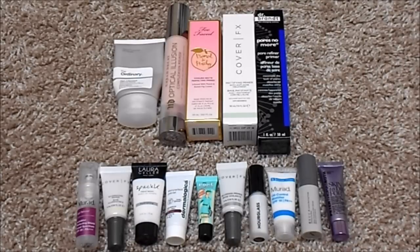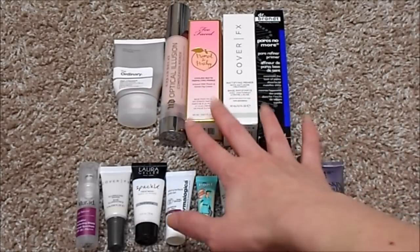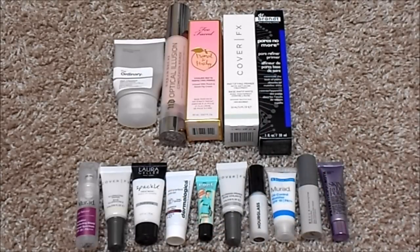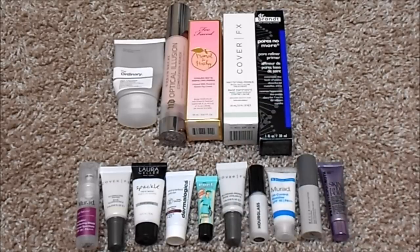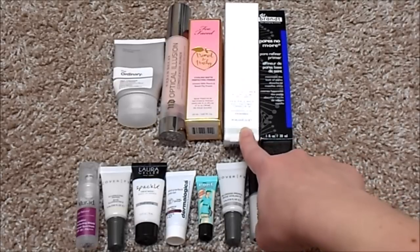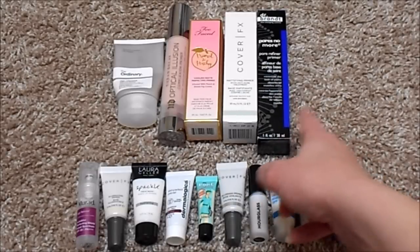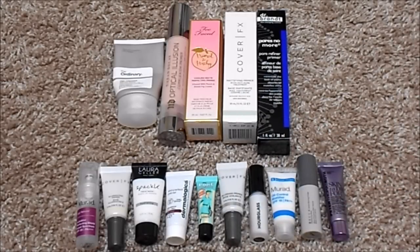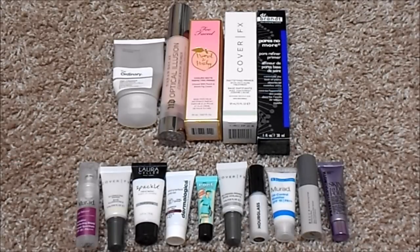My ideal number for this category would be three or four. I absolutely love these three right here — one for pore filling and two different mattifying primers. This one mattifies a bit more, so I think it's good for colder months, and the other for warmer months. I also really enjoy the Becca Backlight Priming Filter and The Ordinary High Adherence one, but I'd say three or four primers is my ideal.